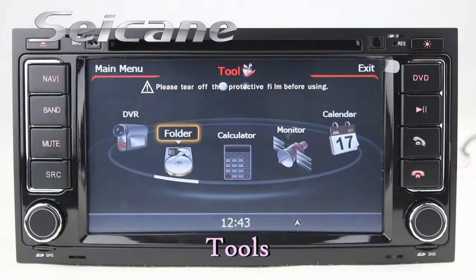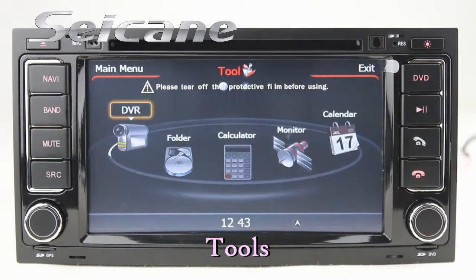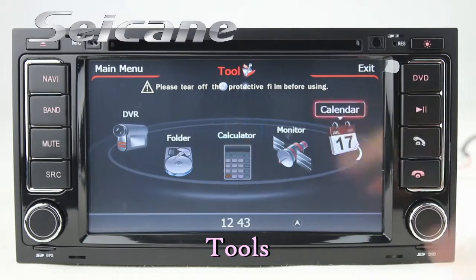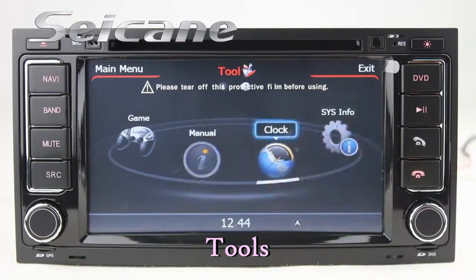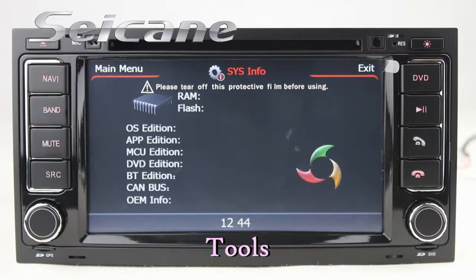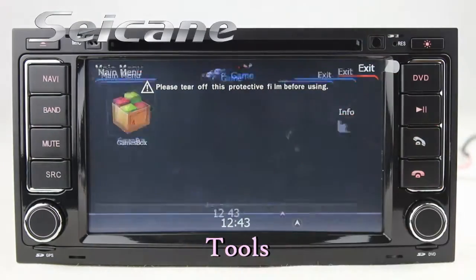There are many tools in this unit, including car speed DVR, calculator, calendar, clock, system info, and games.